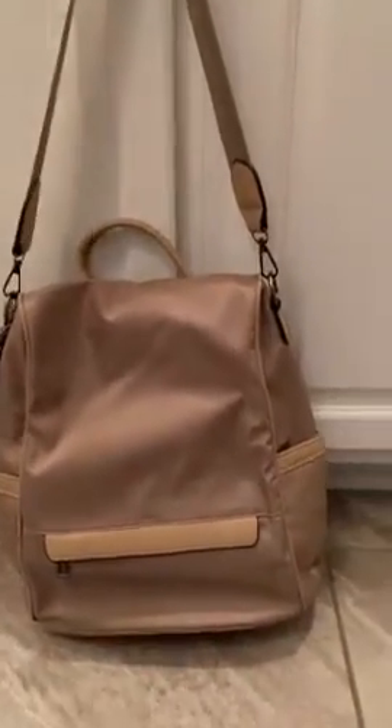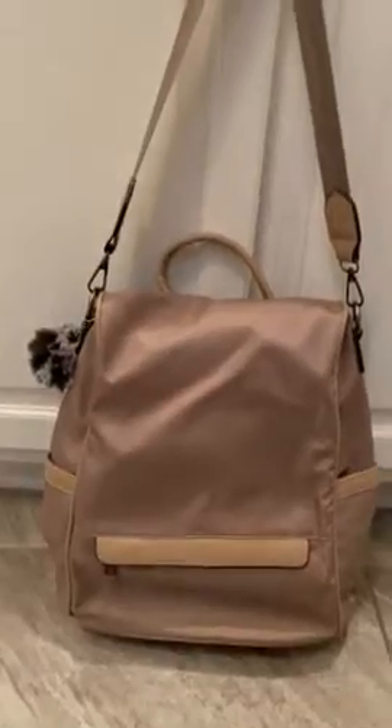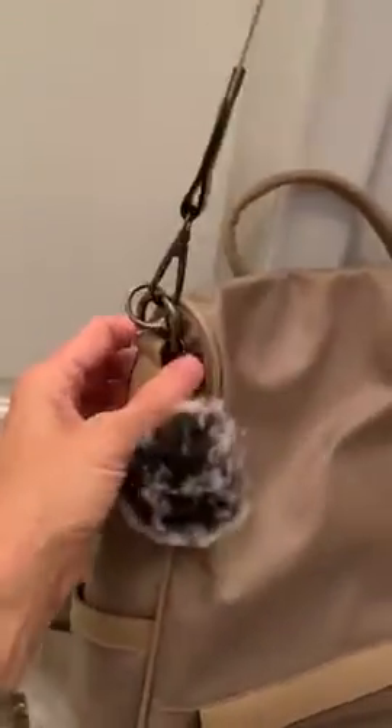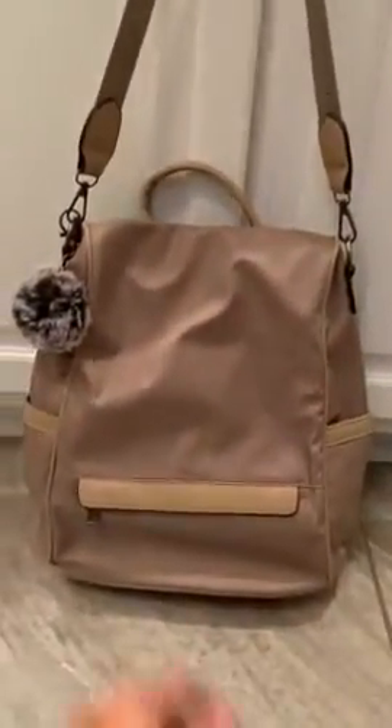Here is the waterproof backpack purse — I took all my stuff out of it. I've had it for about a month now. I did attach the strap back to it, however I'm not using the strap. I'm legitimately using it as a backpack purse, so once I finish with this I'm gonna take this off. I'm 40, I don't need a pom-pom, and I really don't want the straps — I like the backpack version of it. It's wrinkly just because I took all my stuff out of it.